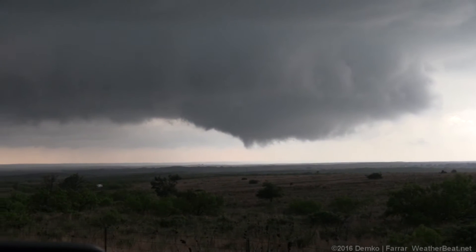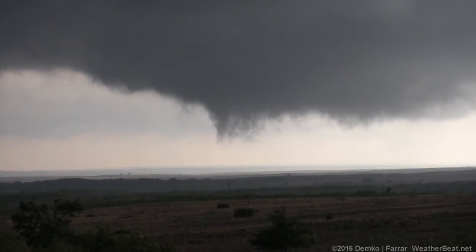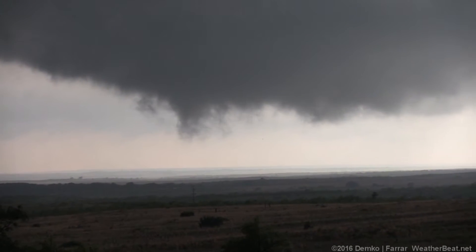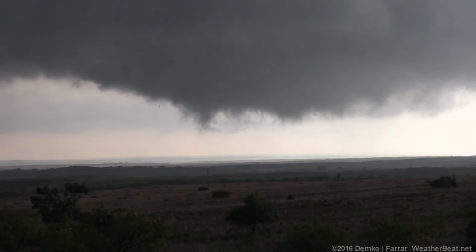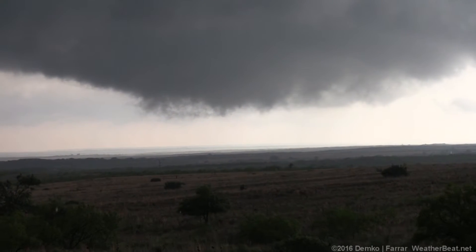We are just south of Jericho, between Jericho and Howard Wick, and we have a potential incipient tornado here — a very strongly rotating wall cloud about to be a tornado.